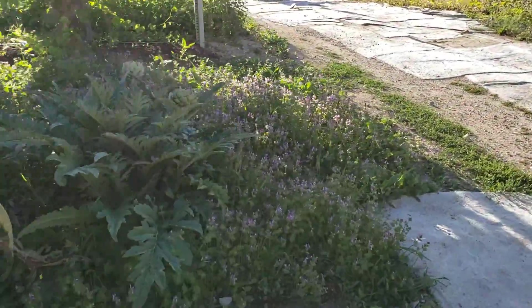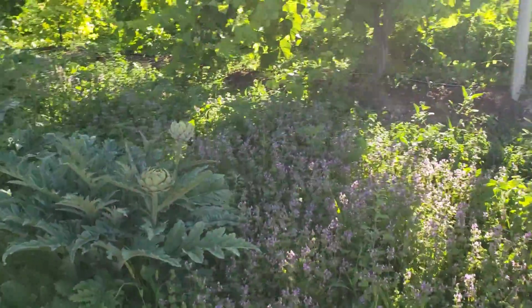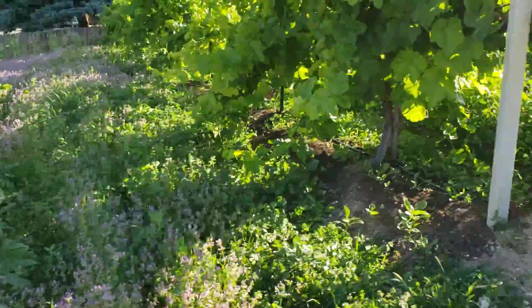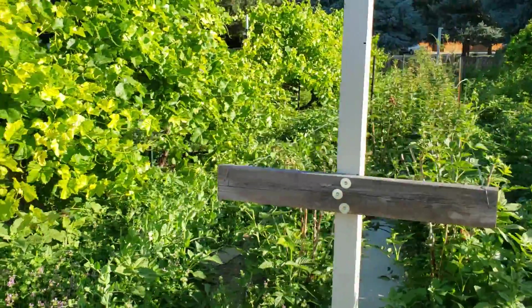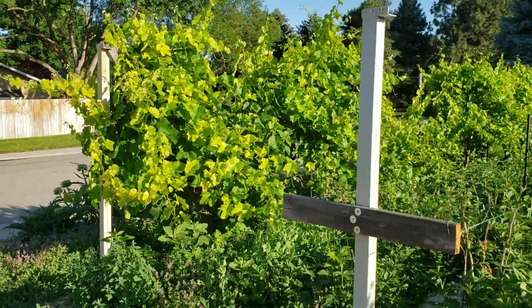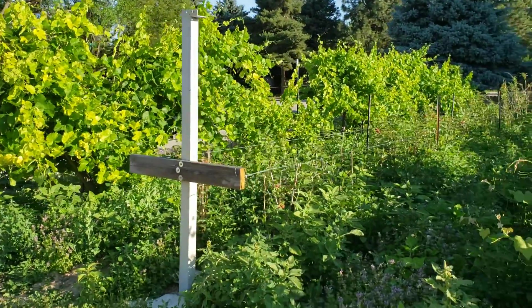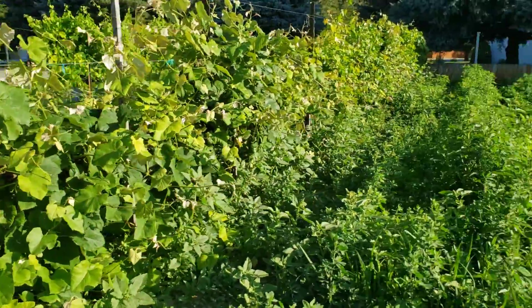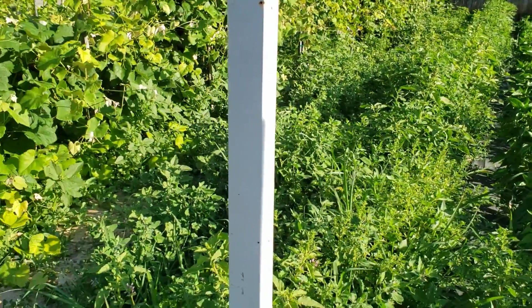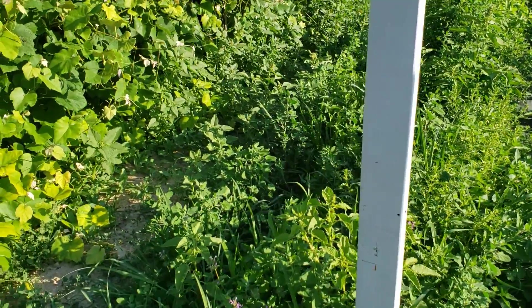I have a couple of days now where we're not too scheduled up, and I'm going to spend some time in the garden, pull these weeds, and also get these grapes finally tied up. That should have been tied up a month ago. You tie grapes on a continual basis, but wow, you can't even see the carrots.